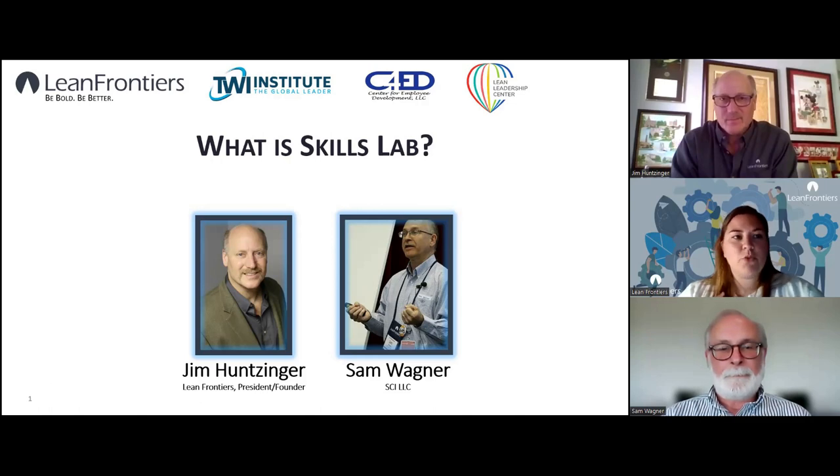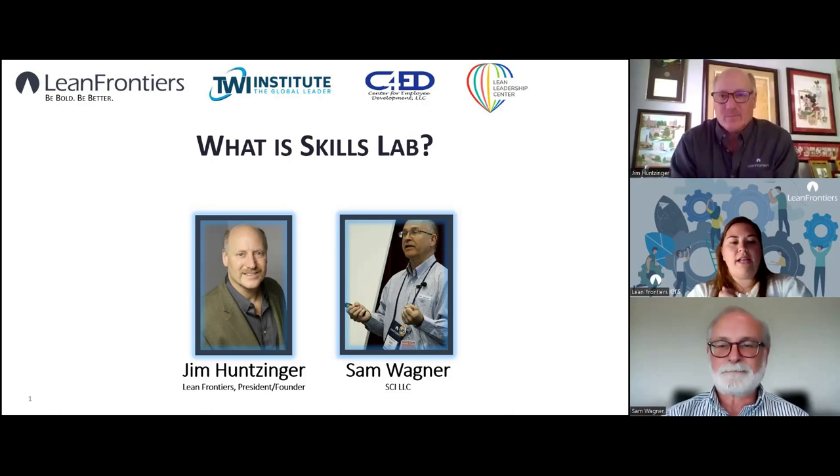I am Skylar with Lean Frontiers. We have Jim Hunsinger and Sam Wagner here with us today and they are going to talk about Skills Lab and what we are going to offer with this product. Jim, I believe we are ready to go.